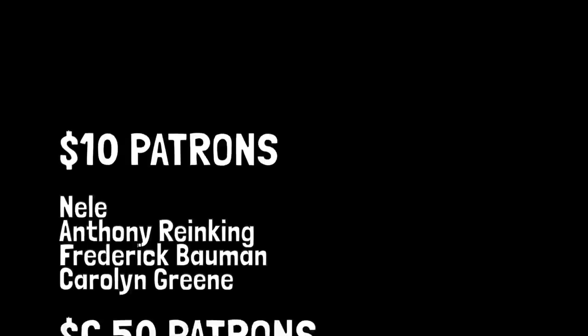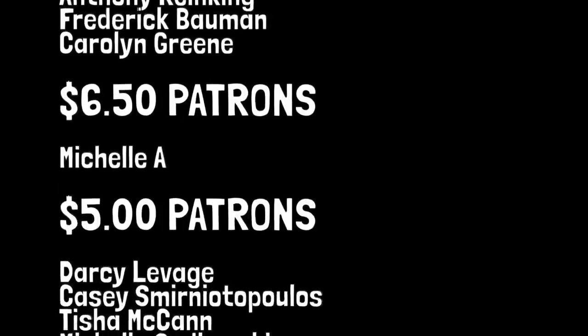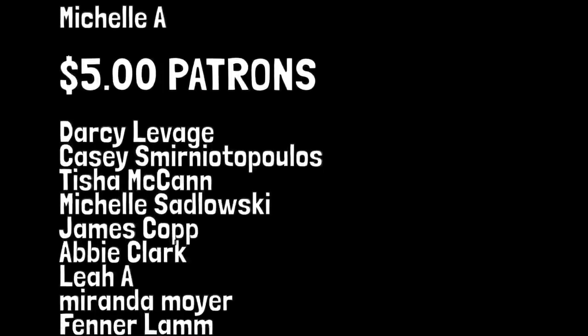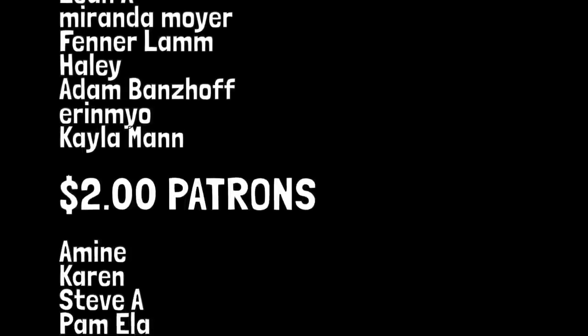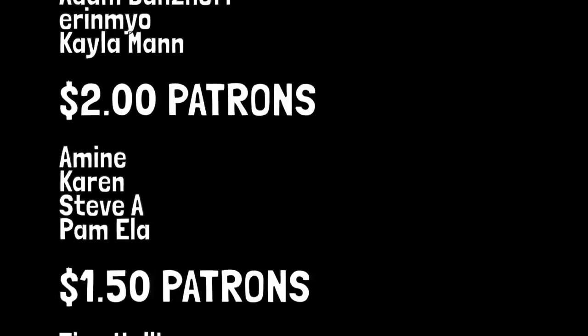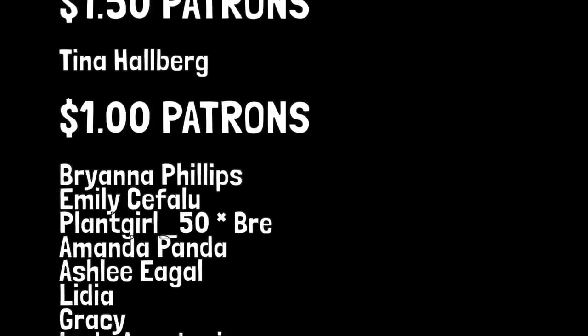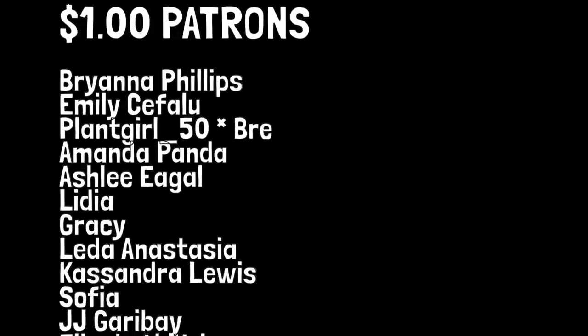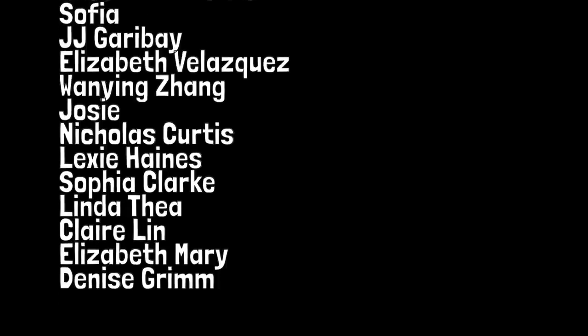A tremendous thank you to my $10 patrons: Neil, Anthony Ranking, Frederick Bowman, and Carolyn Green. My $6.50 patron Michelle A. My $5 patrons: Darcy Levitch, Casey Smyrnopoulos, Tisha McCann, Michelle Sadowski, James Kopp, Abby Clark, Leah A., Miranda Moyer, Fenerlan, Hayley, Adam Banzoff, Aaron Miao, and Kayla Mann. My $2 patrons: Amin, Karen, Steve A., and Pamela. My $1.50 patron Tina Hallberg. And my $1 patrons: Brianna Phillips, Emily, Sepulhu, Plen, Girl Underscore 50, Brie, Amanda Panda, Ashley, Ega, Lydia, Gracie, Lita, Anastasia, Cassandra, Lois, Sophia. I'll see you next time, have a great day.